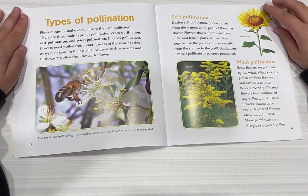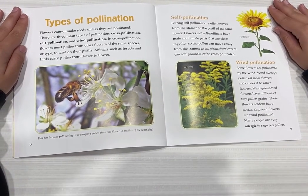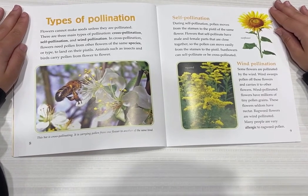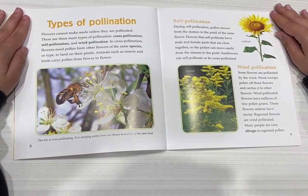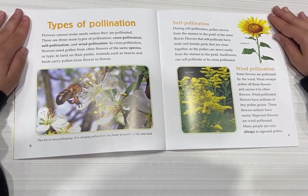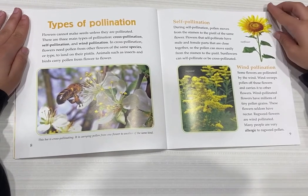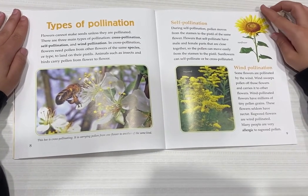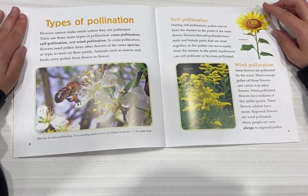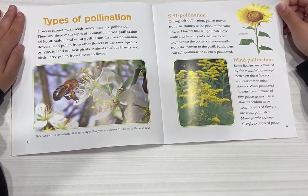Wind pollination. Some flowers are pollinated by the wind. Wind sweeps pollen off those flowers and carries it to other flowers. Wind-pollinated flowers have millions of tiny pollen grains. These flowers seldom have nectar. Ragweed flowers are wind-pollinated, and many people are very allergic to ragweed pollen.